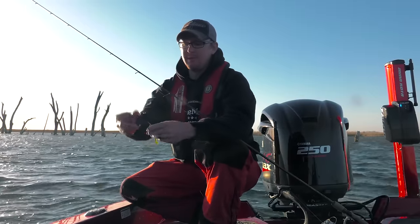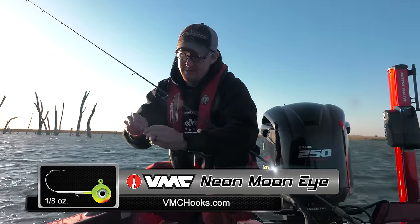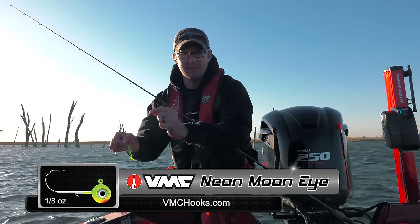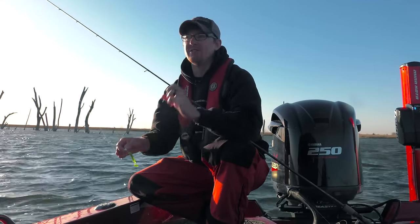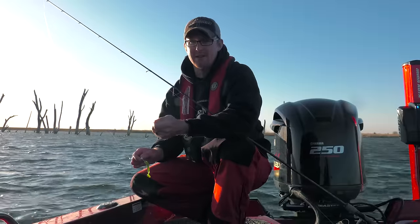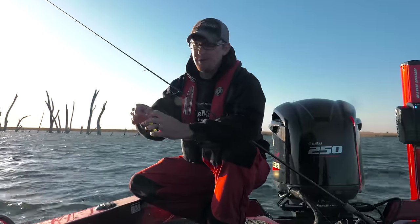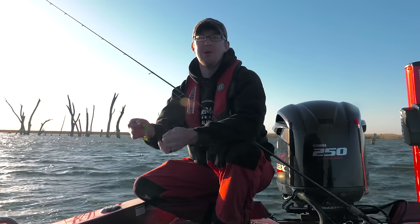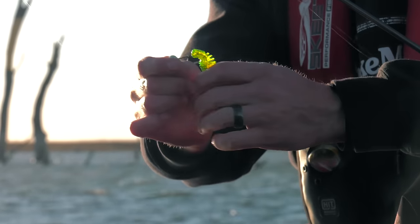Something I'd like to point out about these VMC Moon Eye jig heads is that wire plastic retainer they have. A normal lead head jig has the lead molded down with a tiny little barb, and that works okay. But nowadays when you're catching a lot of fish, those fish have a tendency to easily pull your plastic off the head — in the instance of a short bite or something like that. These wire ones really dig into those plastic bodies and rarely ever does the plastic pull off the jig head. They've also got a nice wide gap hook. Just an awesome jig head.